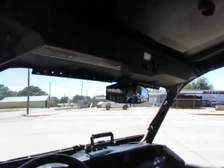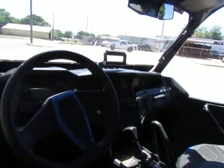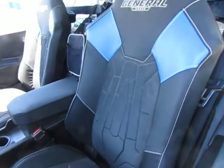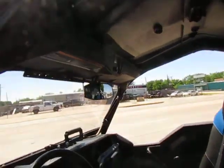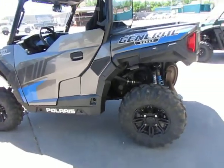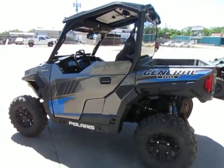It also has an above-dash stereo and lots of other neat features. Come in and make us an offer.